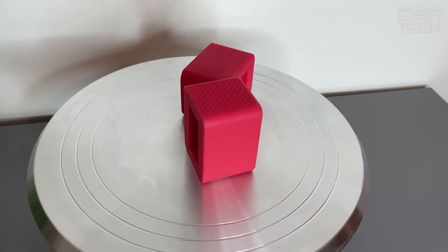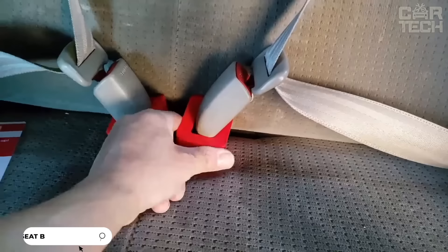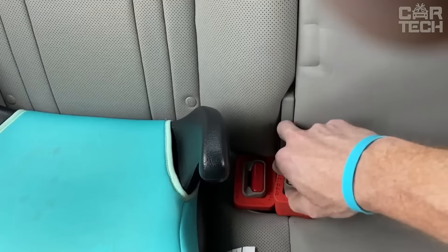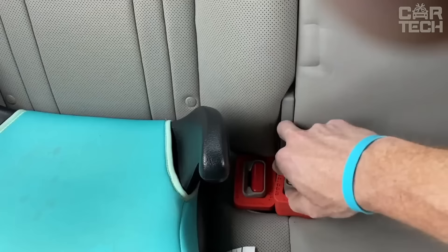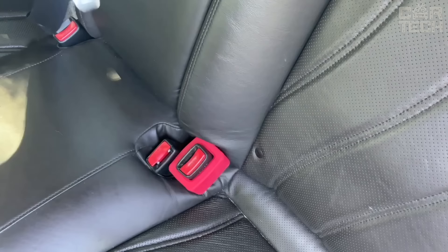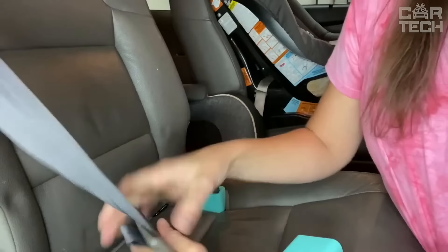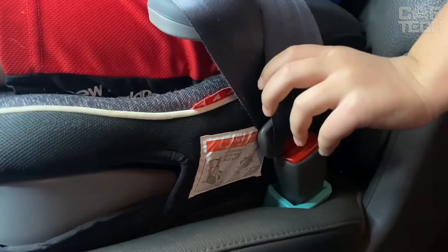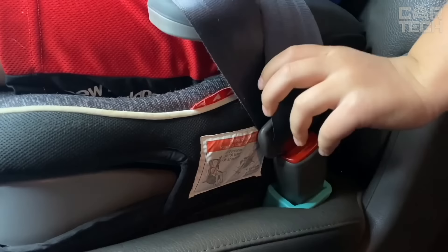Car seat belt buckle holder — a simple and convenient device that makes buckling up in the back seat much easier. Made of soft and durable silicone that will not damage the buckle or scratch the seats. It locks the buckle in a comfortable vertical position so you can buckle up with one hand without having to look through the gap between the seats. This is especially relevant for child seats, the elderly and people with low mobility. Universal and suitable for most car buckles, easy to install and remove in seconds.